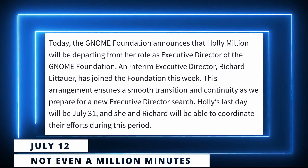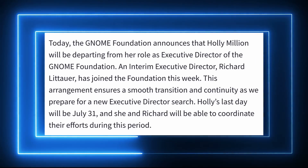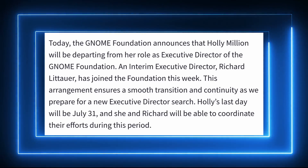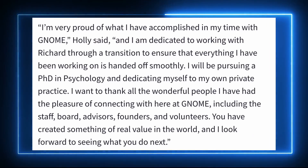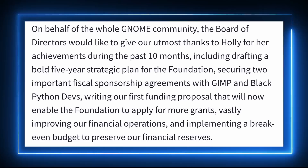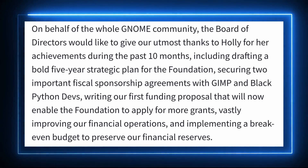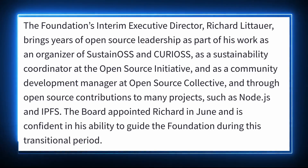On the GNOME side, Holly Million's tenure as executive director of the GNOME Foundation won't have been a very long one — totaling 10 months. The foundation announced she would leave, with Richard Leetower becoming interim director. Holly leaves on July 31st and says she's proud of what she accomplished: she made sure the foundation has a plan for the future, that the books are balanced, that the foundation is no longer hemorrhaging cash, and she found a bunch of potential funding avenues. She'll apparently leave to pursue a PhD in psychology and run her own private practice.